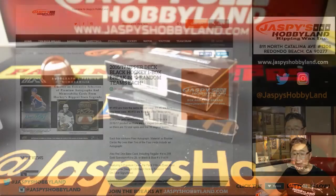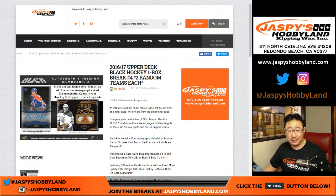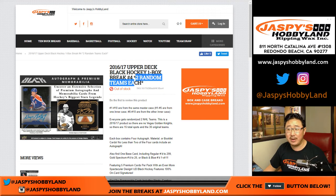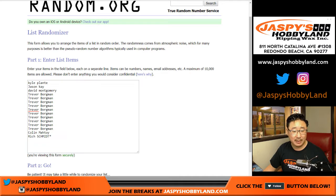Good afternoon, everyone. Joe from JaspiesHobbyland.com doing some Upper Deck Black. Break number four is sold out — out of stock, it says right there. One spot gets you two teams, so let's double up the list.